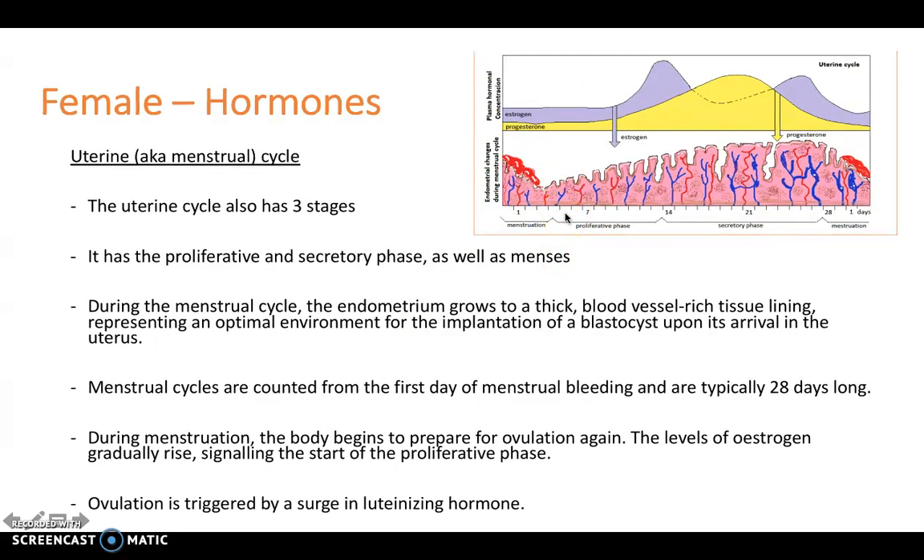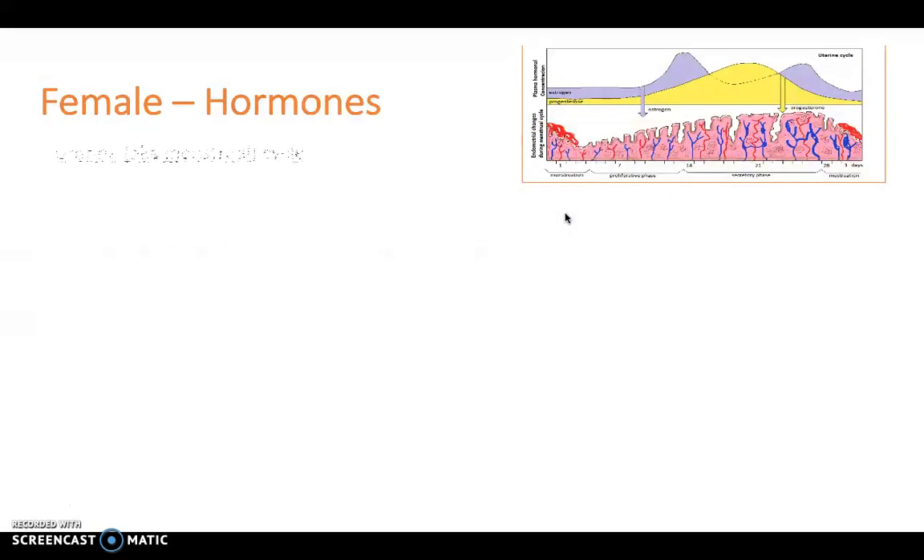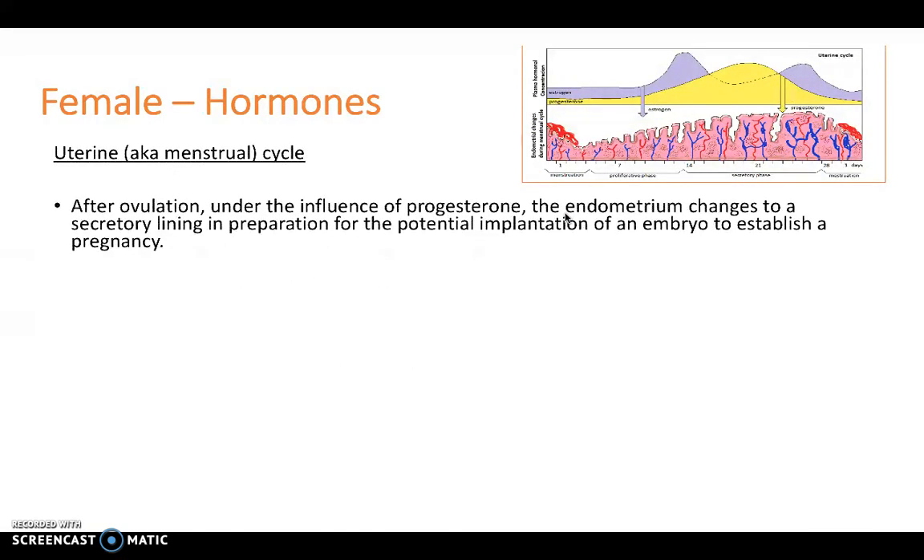Ovulation is triggered by a surge in luteinising hormone. After the egg is released around day 14, under the influence of progesterone, the endometrium changes to a secretory lining in preparation for potential implantation of an embryo should the egg be fertilised. The best way to describe this is that the endometrium — the lining of the uterus — is now well built up and ready to receive the egg should it need to.